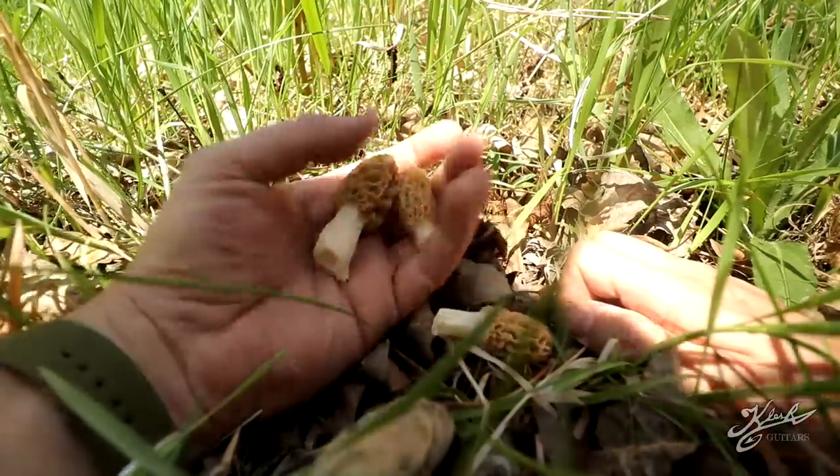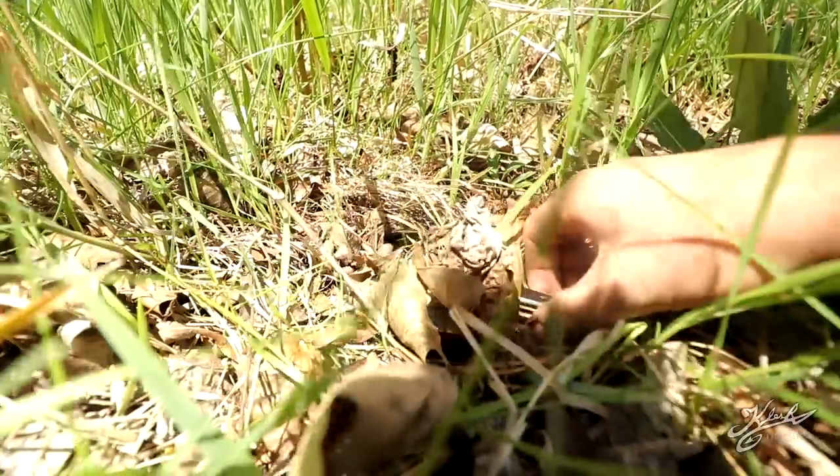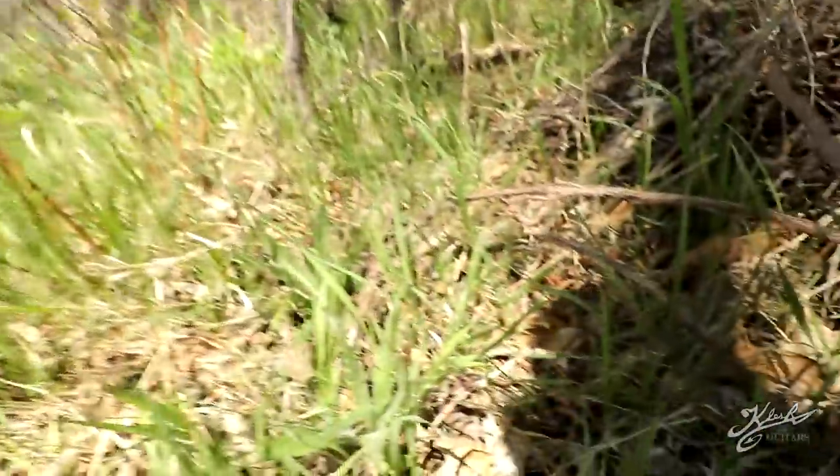There they are — I'm so happy that we didn't get skunked. We actually saw a cut one just back here; someone else had already beat us to this spot. But there's another one here somewhere.